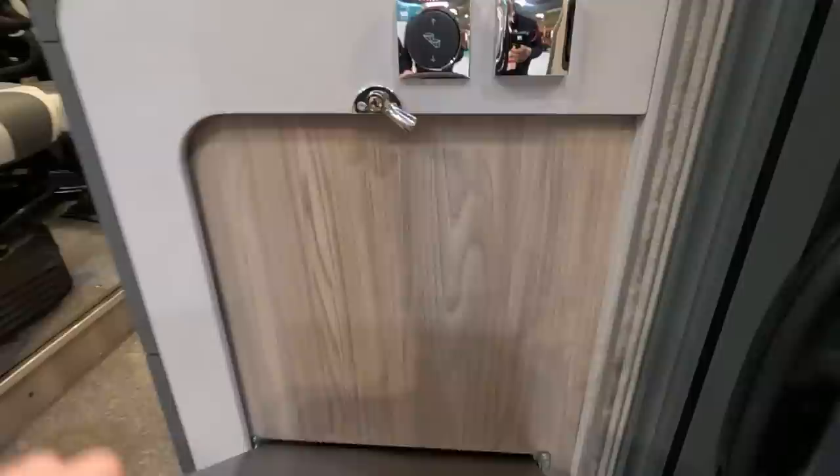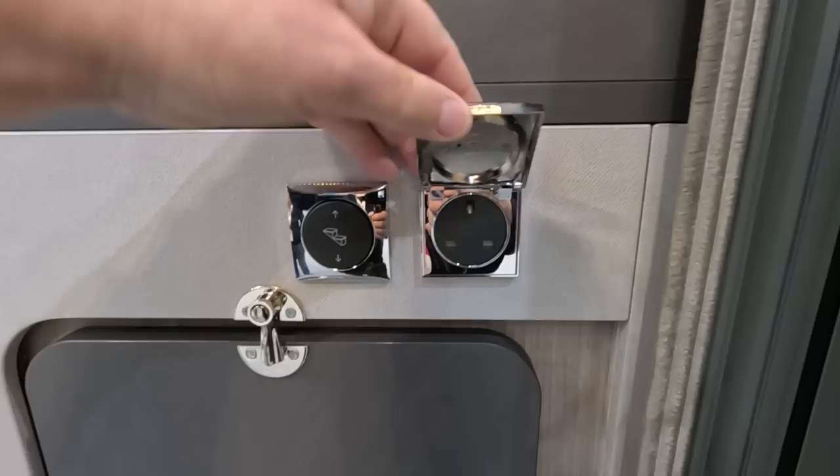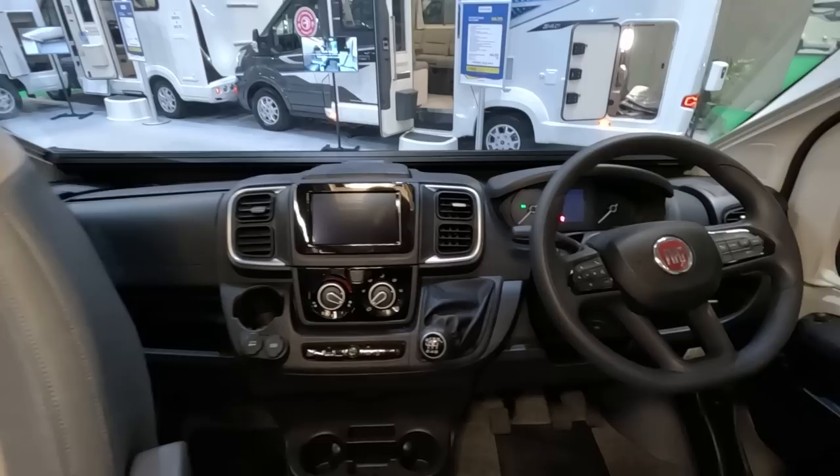There's an occasional table here — that's a nice idea, just sitting outside with your chairs. There's an electric point and step control. Getting used to the Fiat cab now. The seats are really nice.